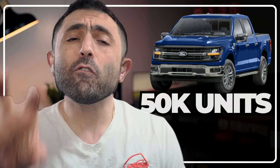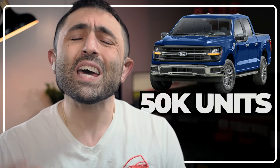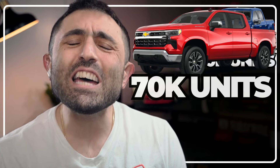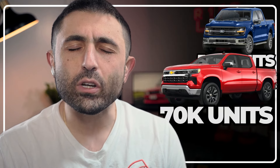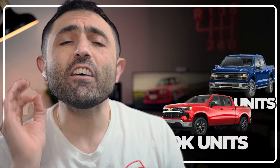Ford has more than 50,000 F-150s on lots across the U.S., and Chevy has 72,000 Silverado 1500s. Toyota — oh man, get ready — only 17,000 units. That means Ford and Chevy should have way better deals than Toyota, right? Not exactly.